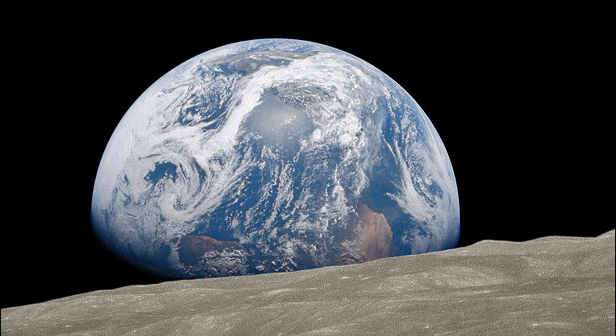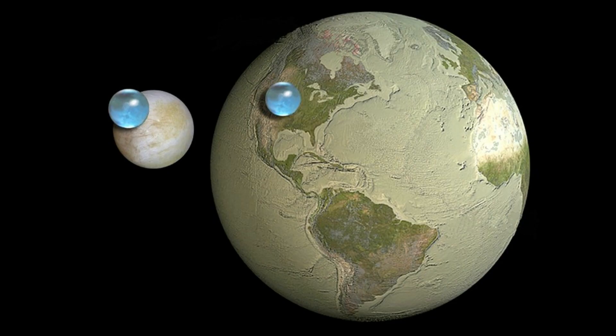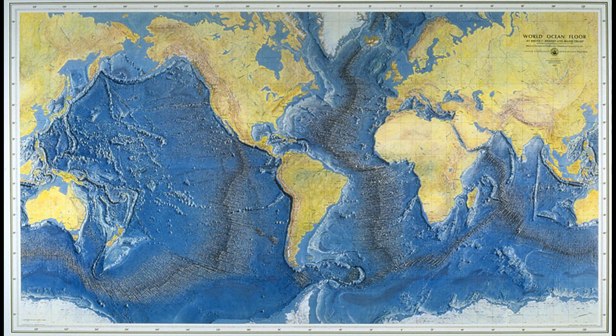That brings us to Earth, the third planet from the Sun. Earth is so far the only place in the solar system that harbors life. 71% of its surface is covered by the ocean, though Earth actually contains less total water than some moons. Also, we actually have better maps of the surface of Mars than we do of Earth's sea floor.